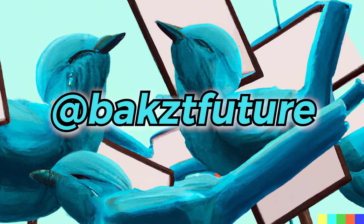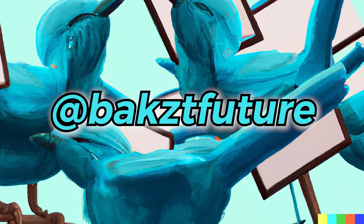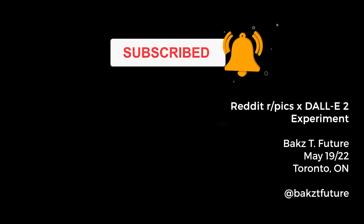If you're interested in taking a look at the original high-resolution images that DALL-E generated which were used in this video, I'm going to be posting them on my Twitter account. Thank you so much for tuning in. Make sure you like this video and subscribe to my channel for more upcoming videos on DALL-E 2. See you in the next one.